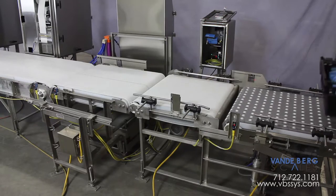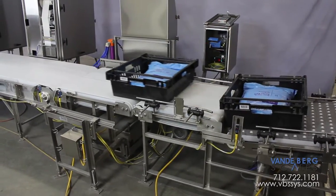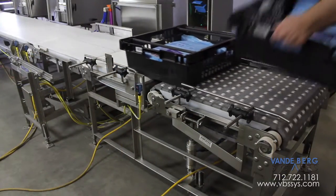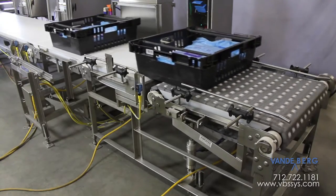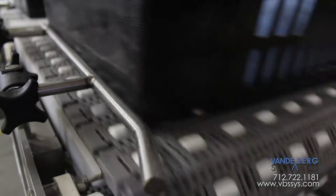Totes, which are filled with different sizes of ground beef packages, will arrive from three different processing lines. The totes are first spaced by an indexer. The indexer ensures only one tote is on the scale at a time. The indexer has guide rails to align the tote against the common side for label application.